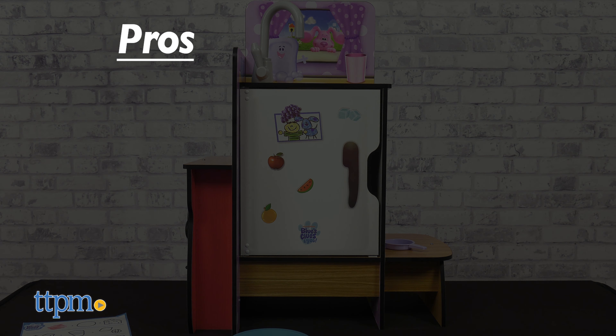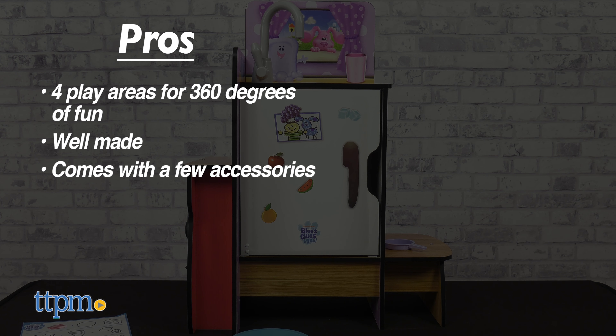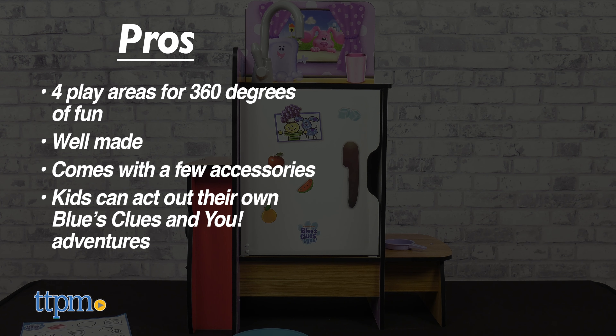My pros: there are 4 play areas for 360 degrees of fun, it's built very well, a few accessories are included, and kids can play Blue's Clues just like in the show.